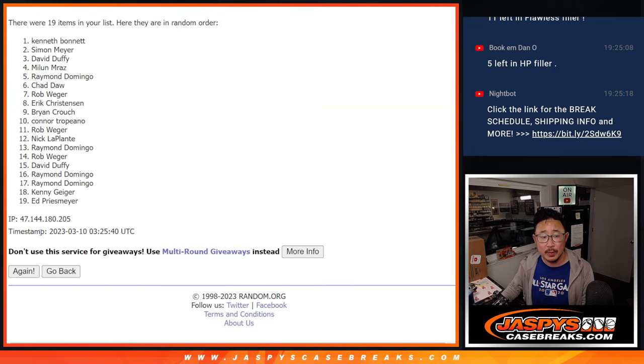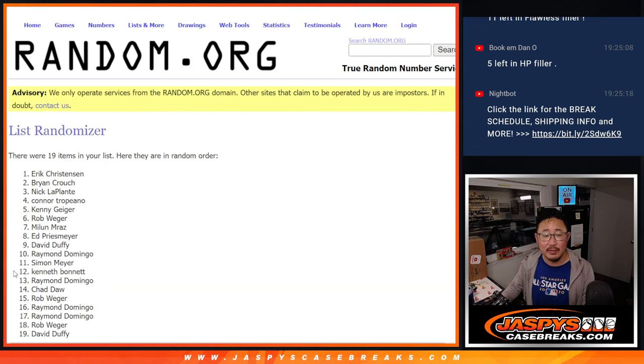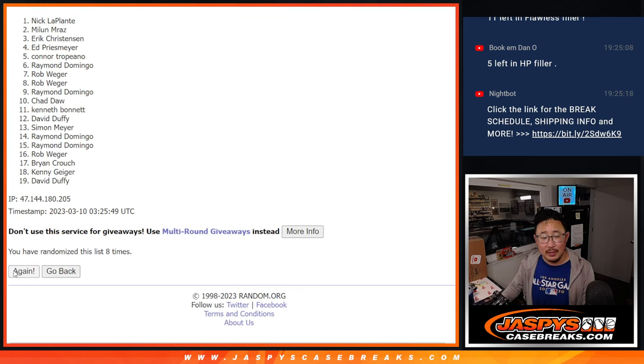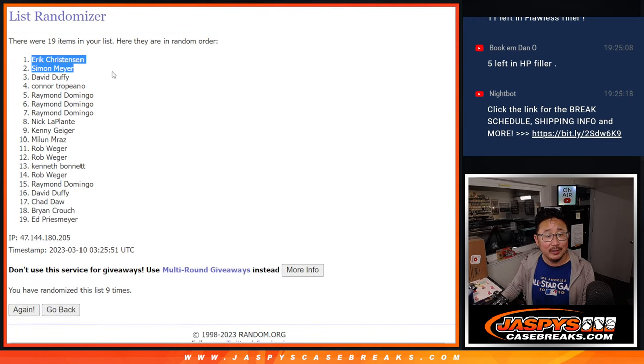Rolling 1, 2, 3, 4, 5, 6, 7, 8, and 9th and final time. After 9...